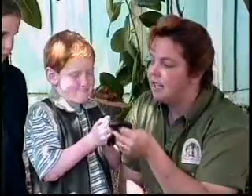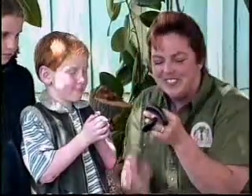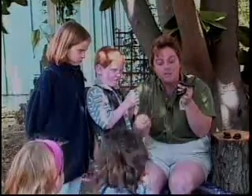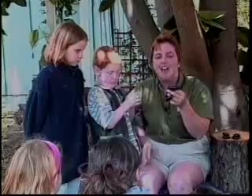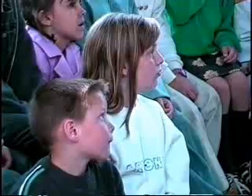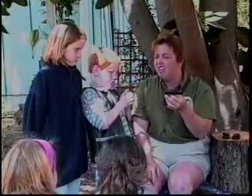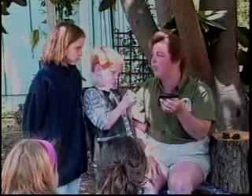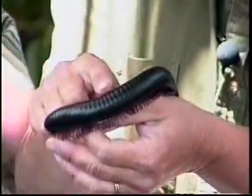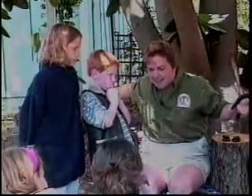Are millipedes poisonous? Only if you eat them — don't eat the millipede. They have poisonous body parts inside so that food can be broken down and vitamins can be made for the soil. Centipedes have poisonous mouth parts. Centipedes can be poisonous if they bite a person — some species' mouth parts can be so poisonous it could send one of you to the hospital. So millipedes are our friends; centipedes, stay away from them. Millipedes are round with legs on the bottom; centipedes are flat with legs on the side.